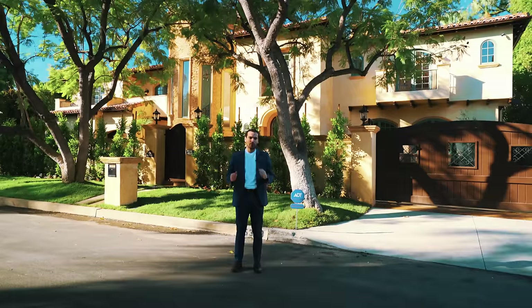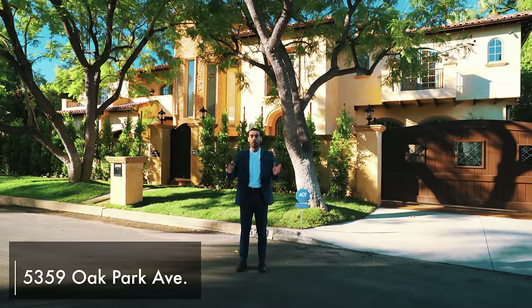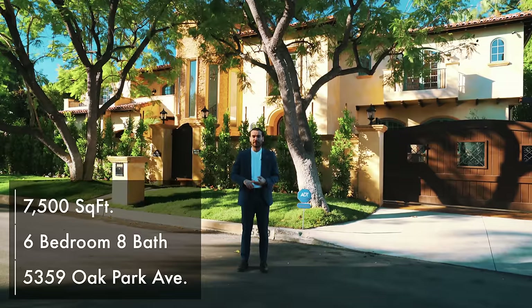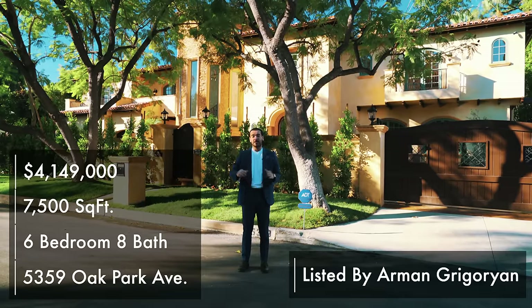What's up everybody? It's Enes here. Today we are in Encino, California. We're about to tour the mansion right behind me. It is 5359 Oak Park Avenue. Six bedrooms, eight baths, 7,500 square feet, and it is listed for $4,149,000. You usually don't get this size of a home at this price range, so stick around — you'll be surprised.